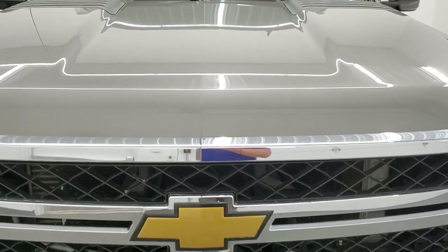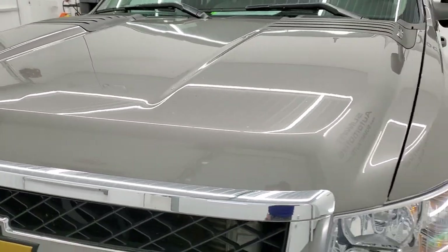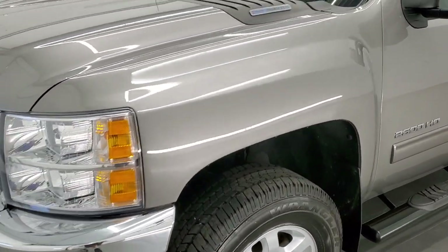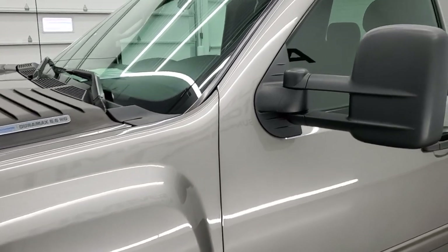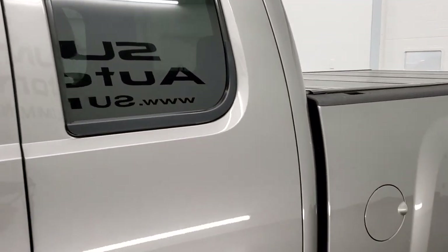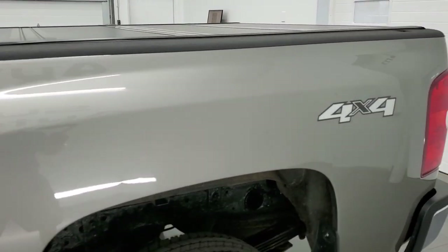Greystone Metallic is the color. We shoot all of our videos in 1080p 60 frames per second, so if you have HD capabilities on your computer, tablet, smartphone or television, turn them on right now because it is definitely your best way to check out the quality and condition of the truck before seeing it in person.